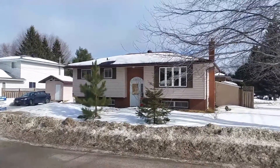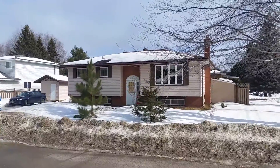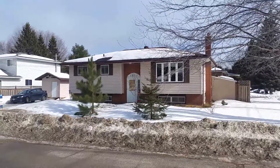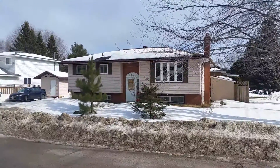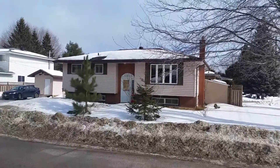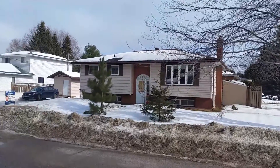Good afternoon Sudbury. Danny here from Coldwell Banker. I am on location at our first mega open house of 2017. We are in Hanmer at 4614 Gattien Avenue.